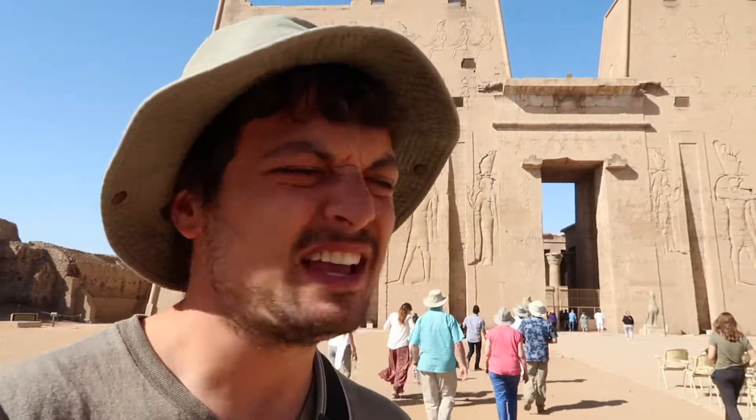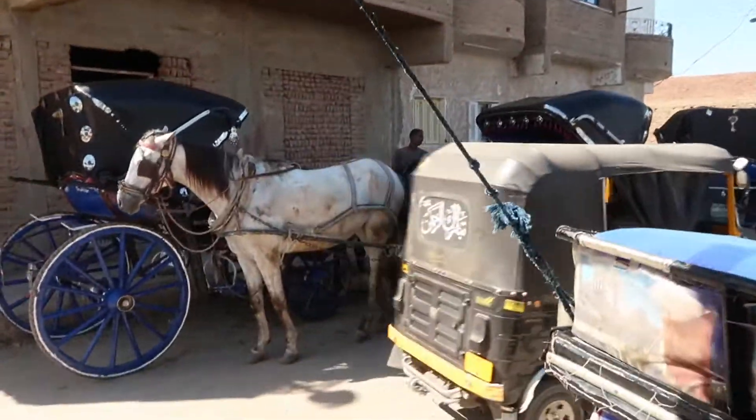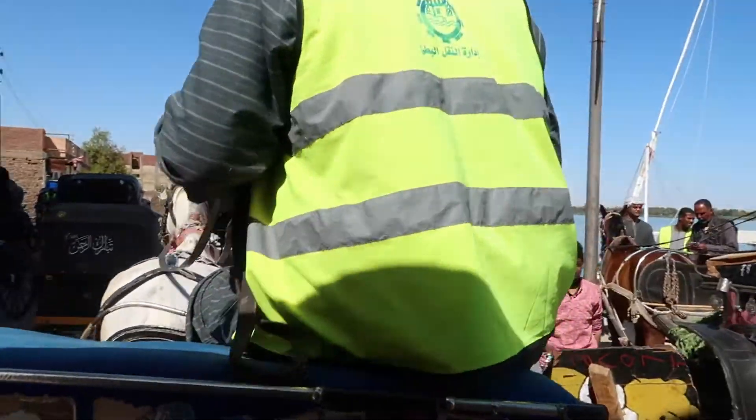We've just made it to the Edfu Temple. It's this massive temple in the middle of this town. We took a horse carriage to get here. Now we're heading inside.